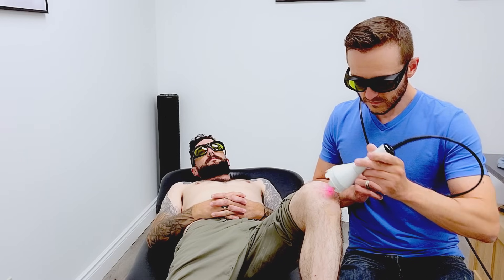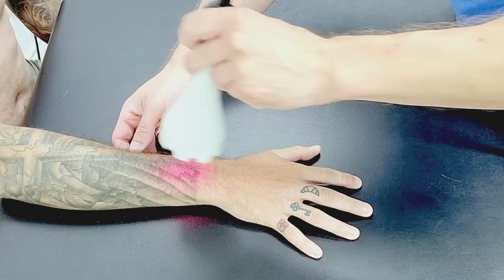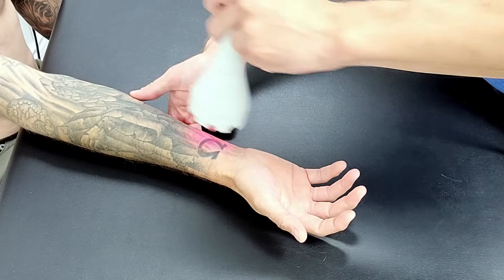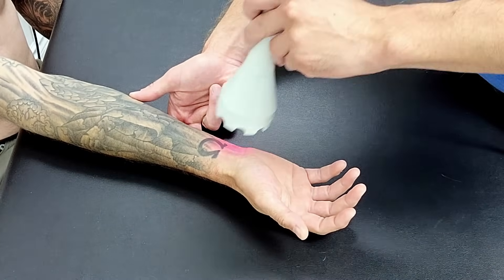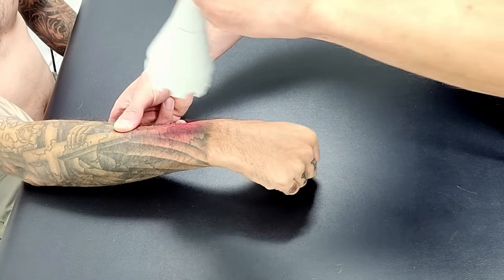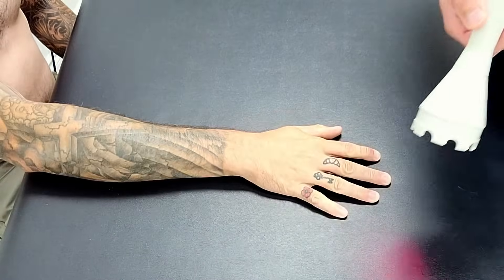Laser therapy has been shown to help manage a wide range of injuries. This includes wounds, muscle, tendon, and joint injuries, or pain originating from nerves. To get a better sense of what injuries have been scientifically shown to be treated effectively with laser therapy, please watch the previous video or ask your healthcare provider.